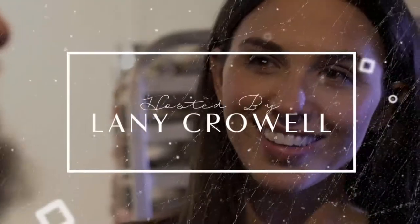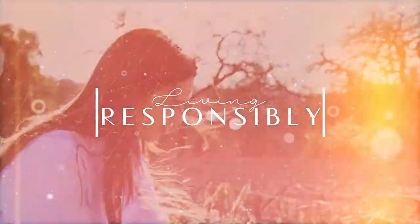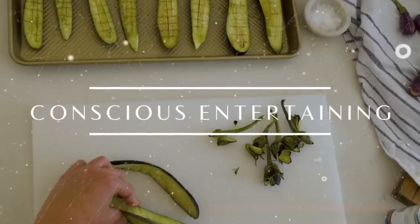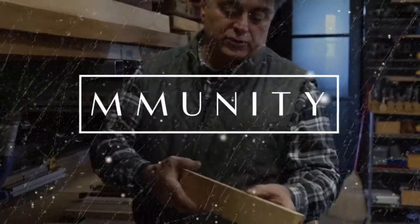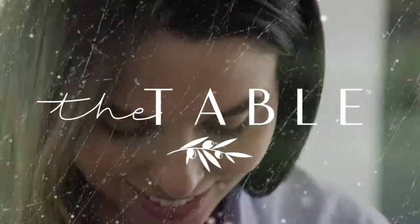I'm Laini Crowell from The Moment, a site about thoughtful, elevated living. I truly believe that style does not have to be compromised by living responsibly. This show is all about conscious entertaining, so we need to ask the right questions. Where does our food come from? How should we set the table? Who's in our community that we can support? It's about living mindfully.